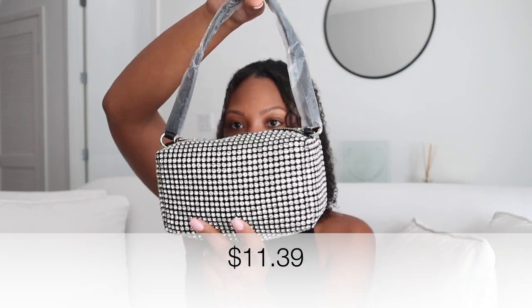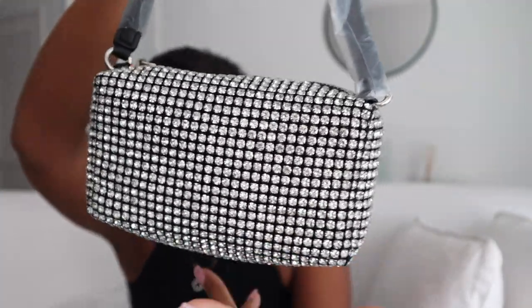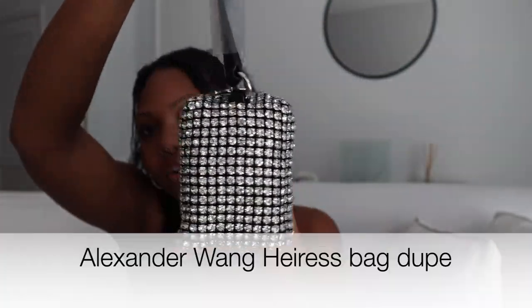Also from Temu, I picked out a bag. They have different bags on their website — I forgot what designer this is a dupe for but I thought it was so cute. I felt like it would be a great going-out bag since I don't have one — it screams birthday vibes, New Year's Eve, nice dinner party. The sparkling detail and bling is so cute. I'll put prices on screen for each item.